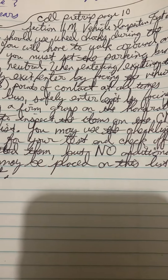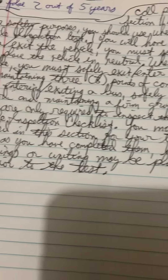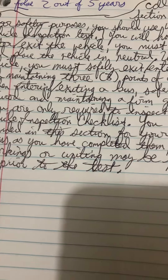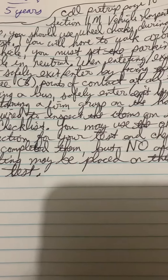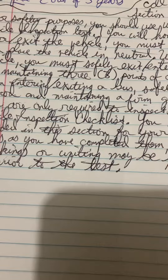CDL Pre-Trip, page 10, Section 1M: Vehicle Inspection Test Continued. For safety purposes, you should use wheel chocks during the vehicle inspection test.